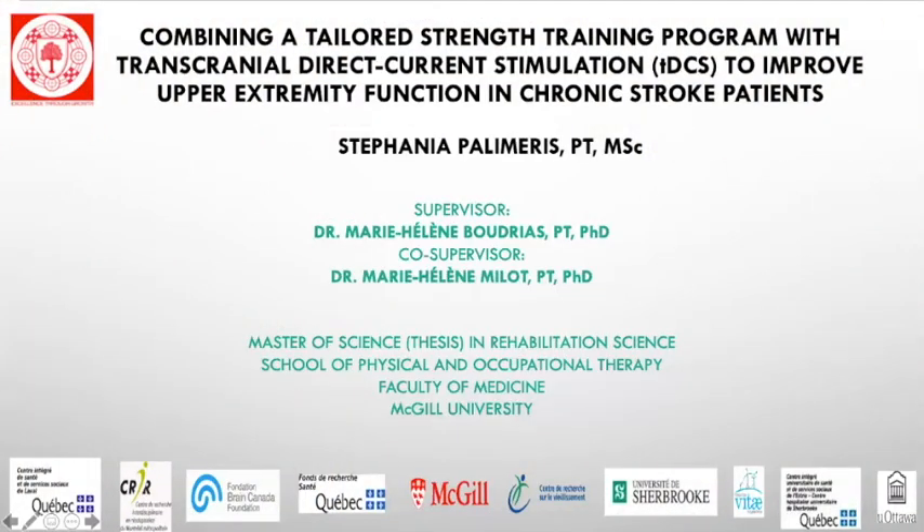Hi, my name is Stefania and I'm a master's student at the School of Physical and Occupational Therapy at McGill University. I'm excited to share with you my project. The title of my project was combining a tailored strength training program with transcranial direct current stimulation, also known as tDCS, to improve upper extremity function in chronic stroke patients.